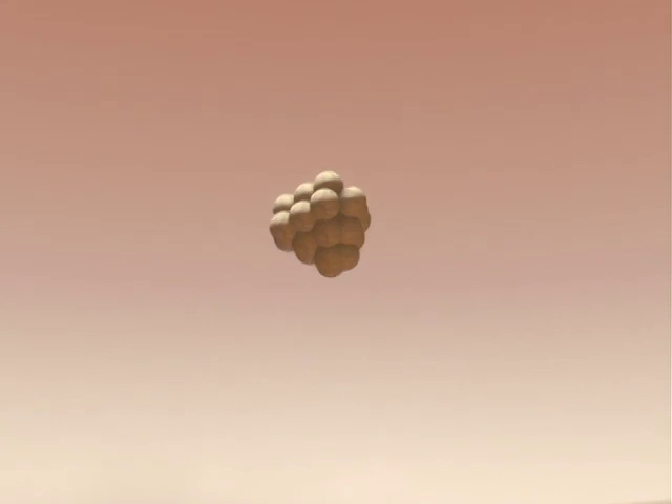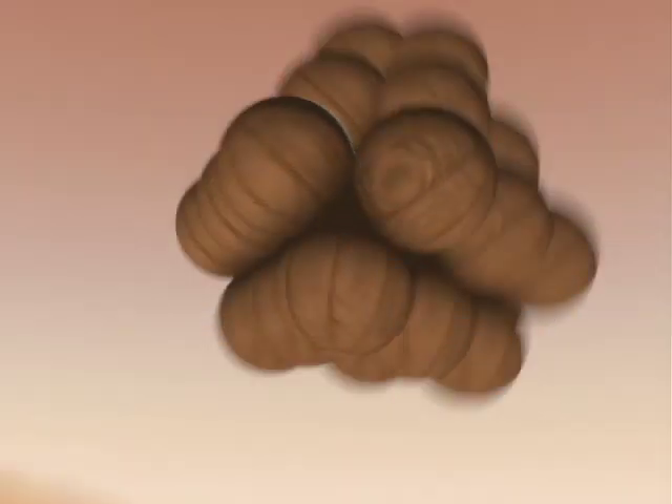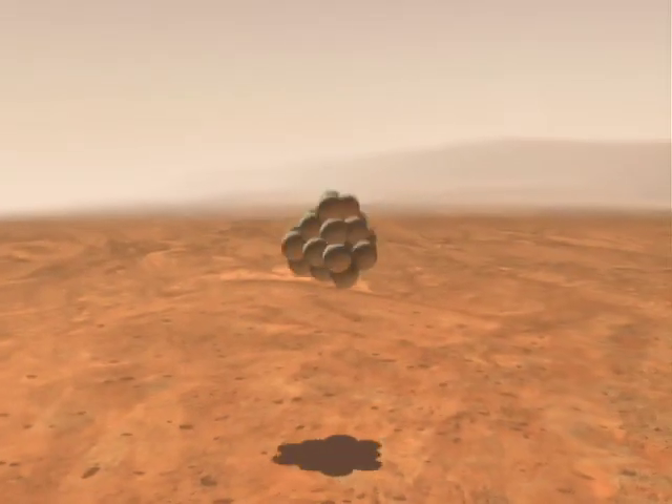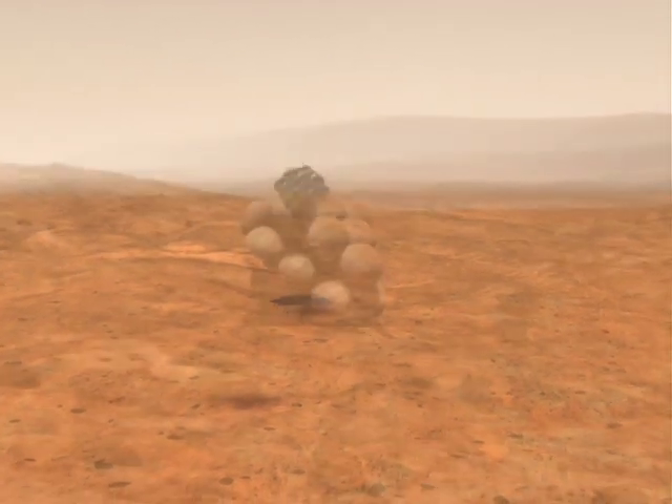We're waiting for confirmation from the spacecraft that retrorocket ignition has occurred. At this point in time, we should be on the ground. Now 6 minutes 37 seconds from atmospheric entry, still awaiting signal that we are on the ground. No signal at the moment. Deep Space Network tracking stations in Canberra and Goldstone are still searching for the primary signal.